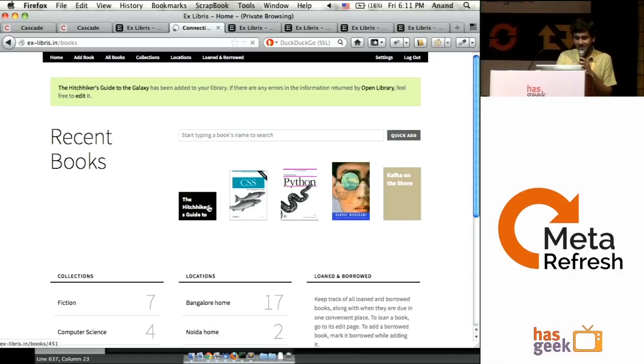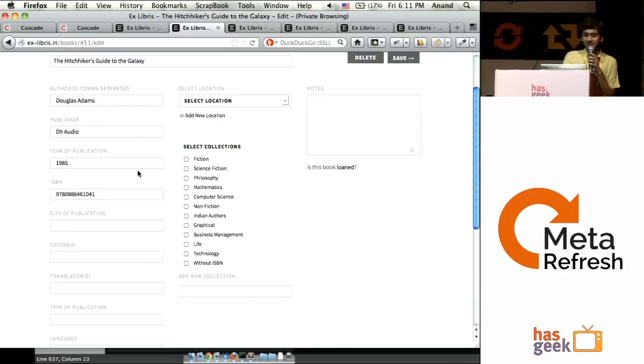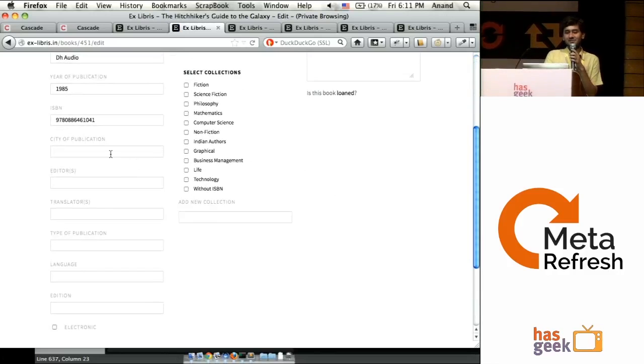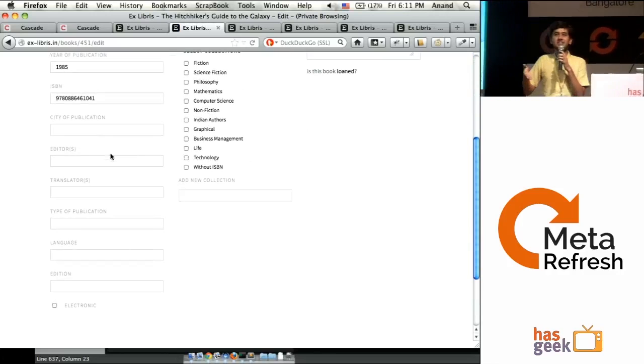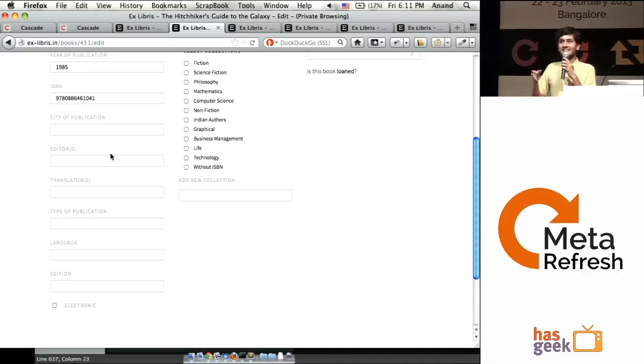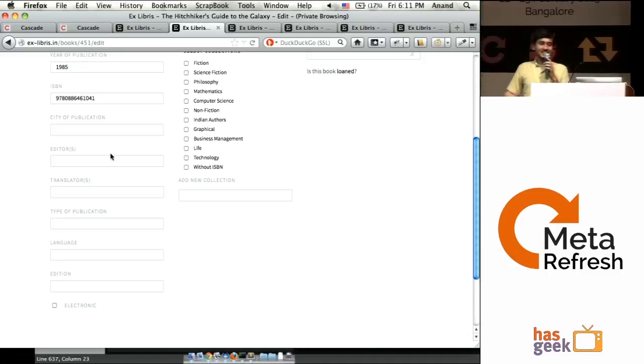So I can actually go here — it gave me the ISBN, author, publisher and year of publication. But I can edit and add much more detailed information to the book. This is geared towards people who really, really care about their books — OCD enough to actually put in translator, language, edition, and things like that. We found a lot of people who actually like this sort of thing.